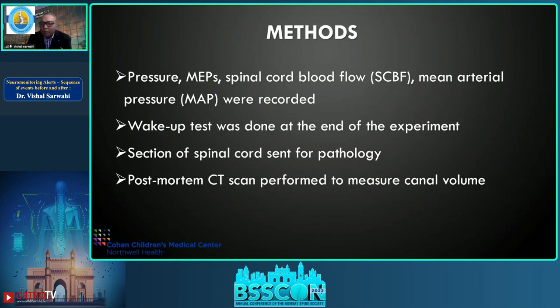Pressure, MEP, spinal cord blood flow, and mean arterial pressure were recorded. A wake-up test was done at the end of the experiment, and two to three hours after the wake-up test the pig was euthanized. Cross-sectional spinal cord central pathology was assessed post-mortem, and a CT scan was done to measure spinal cord canal volume.